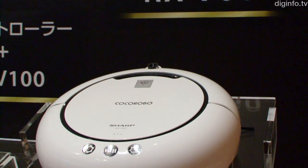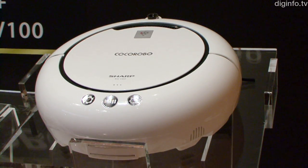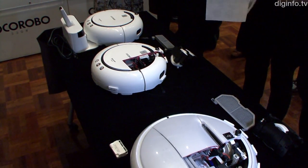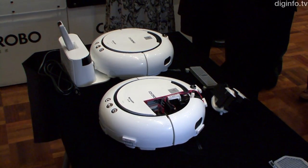The new smaller Cocoa Robo, the RX-V60, is 29.9cm in diameter, 4.7cm less than the current model but with similar performance.